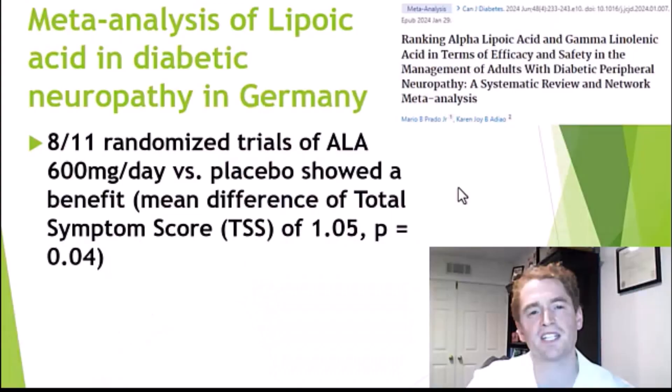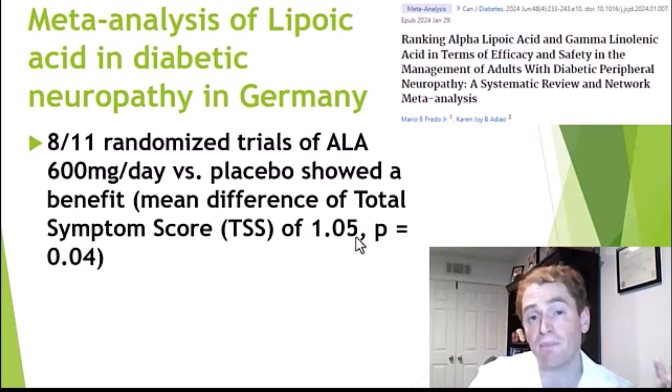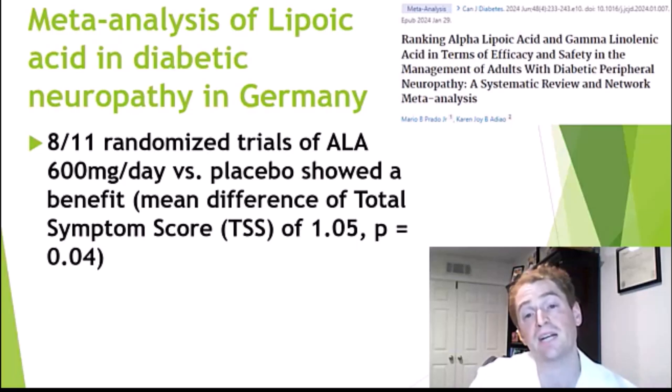By the way, my name is Brandon Bieber. I'm a neurologist, and I report no financial conflict of interest. I do not personally take this supplement, though I have recommended it to many people over the years for neuropathic pain. Speaking of which, this is a meta-analysis of lipoic acid in diabetic neuropathy. In Germany, lipoic acid has been used for painful neuropathy for decades and is widely accepted as a standard treatment. And there is evidence for it — 8 of the 11 randomized trials of alpha-lipoic acid, 600 milligrams a day versus placebo, showed a benefit. They looked at a metric called total symptom score for painful diabetic neuropathy, and it reduced by an average of 1.05, which is a very modest effect, though many people taking a supplement for nerve pain are satisfied with any noticeable reduction in pain. It was barely statistically significant at P equals 0.04, but it was beneficial.